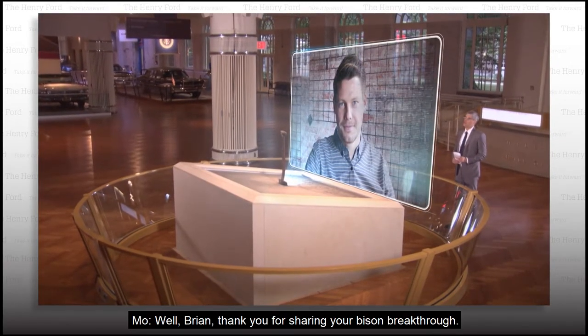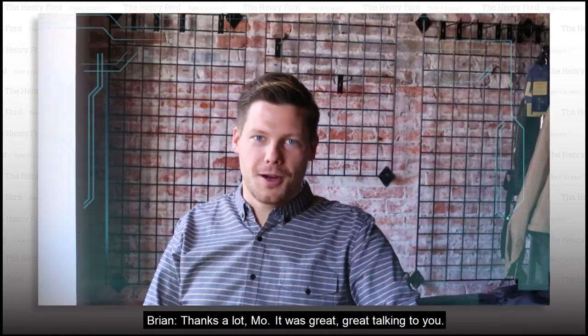Well, Brian, thank you for sharing your bison breakthrough. Thanks a lot, Moe. It was great talking to you.